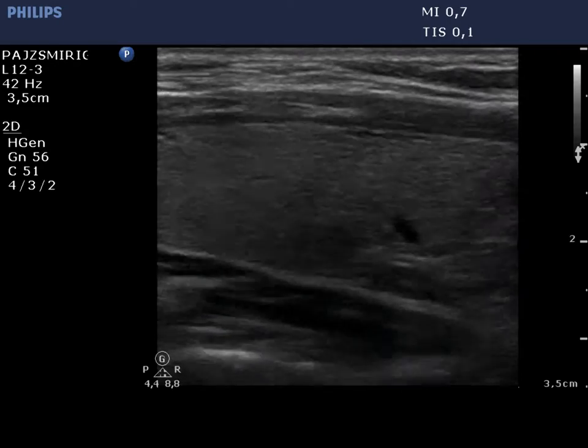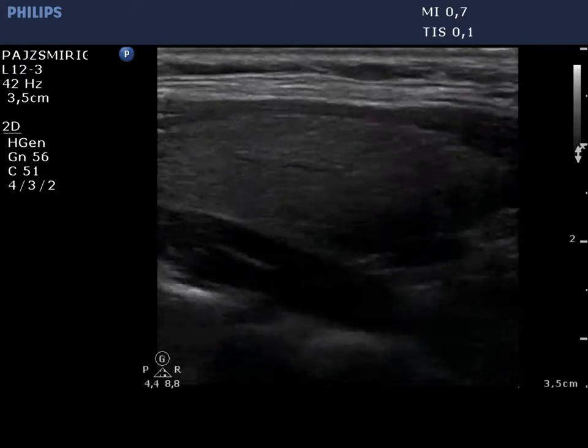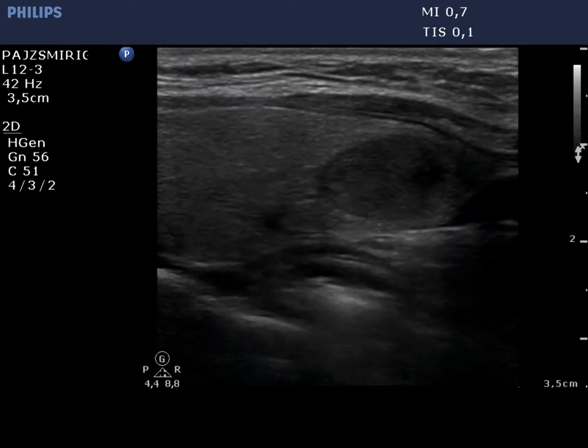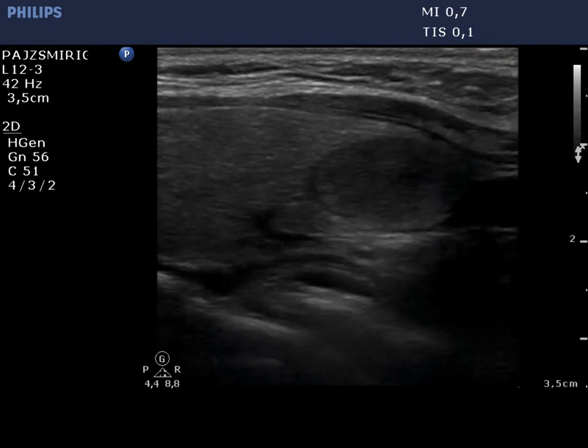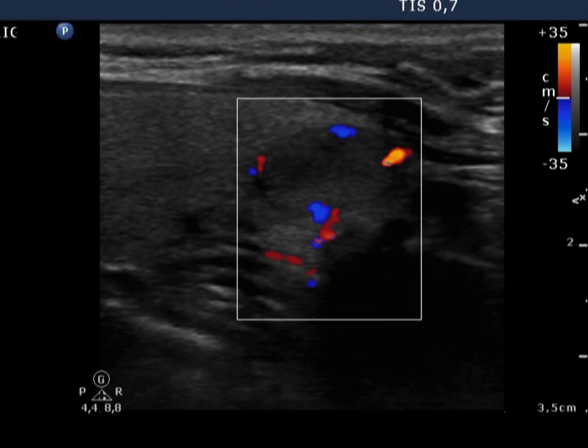The right thyroid is echonormal and contains small and significant lesions. The left thyroid is also echonormal and contains a moderately hypoechogenic nodule. The nodule presents a halo sign and a type 2 vascular pattern.